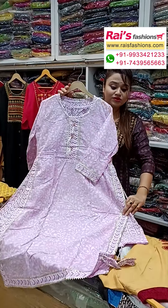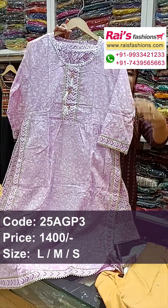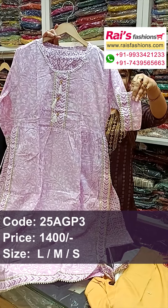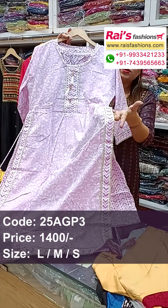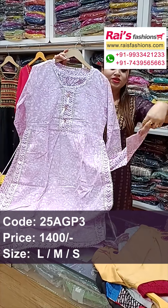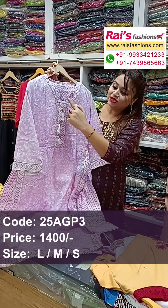Next one is a very soft, sober color combination — naira cut design, premium quality pure soft cotton fabric with beautiful highlighted printed one. The sleeves are long with beautiful gotha patty detailing design. Naira cut, slit portions, and border portions have highlighted gotha patty detailing design.